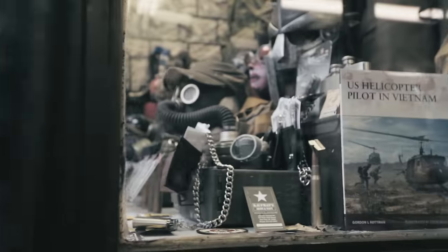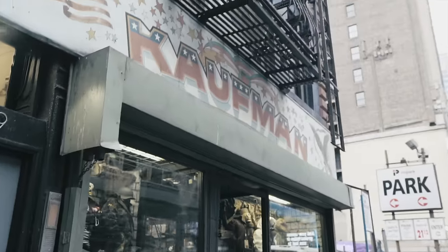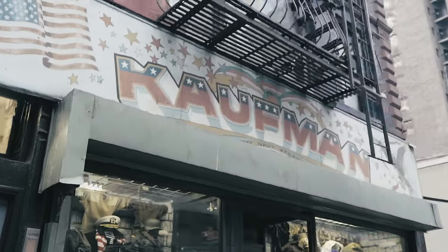Located in the heart of midtown Manhattan for nearly 80 years, Kauffman's is New York's destination for all things military surplus. It's in the heart of the theater district, so it's no wonder why Broadway and New York's film industry has turned to Kauffman's to supply them with authentic gear for film and stage. When I moved to New York, it's one of the first shops I came to dig through.